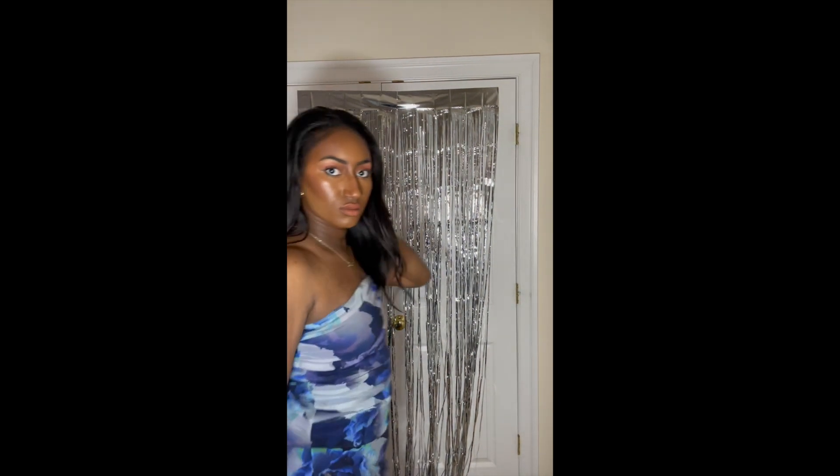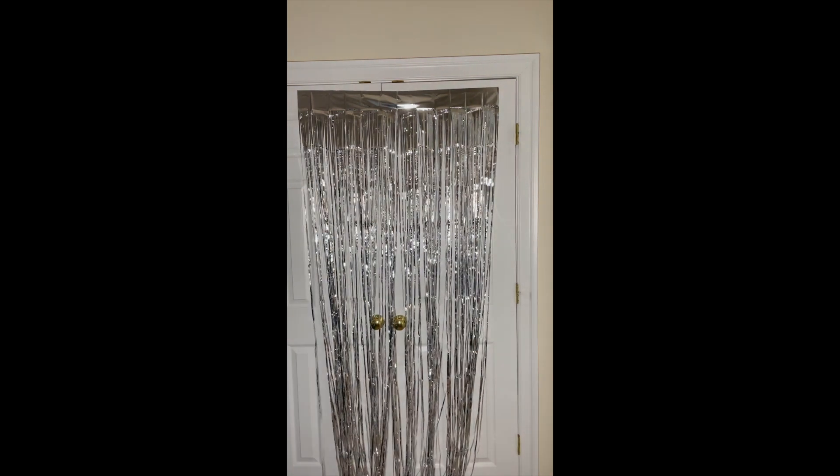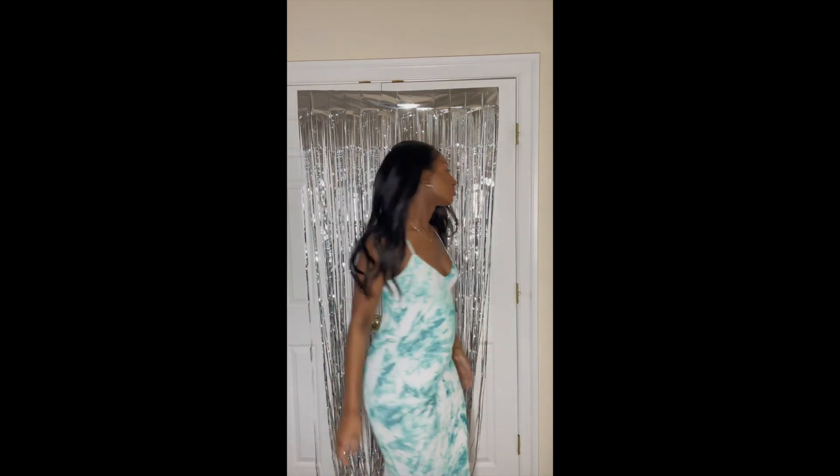Next up I have this jumpsuit from Fuzzy — super pretty, super adorable, comfortable. I've rented this before and it always fits me like a glove. The only thing is I don't know where to wear it. Is it a dinner fit? A lunch fit? The material is dressy but I just don't know how to style it in my brain, so I went ahead and sent it back.